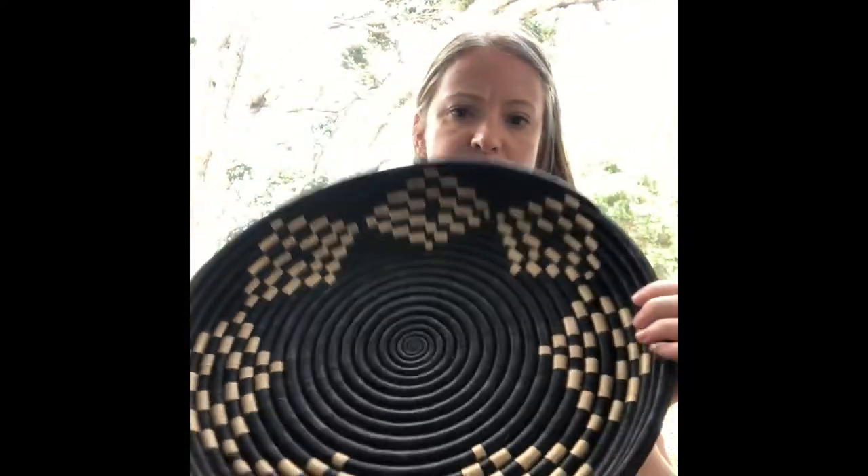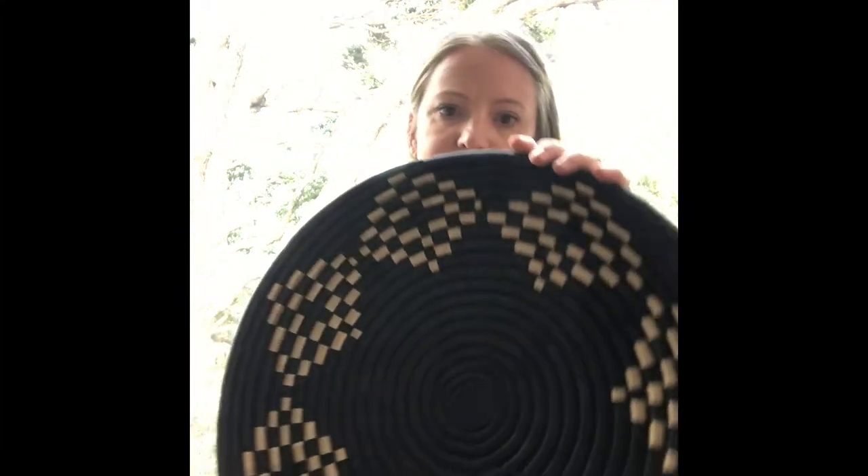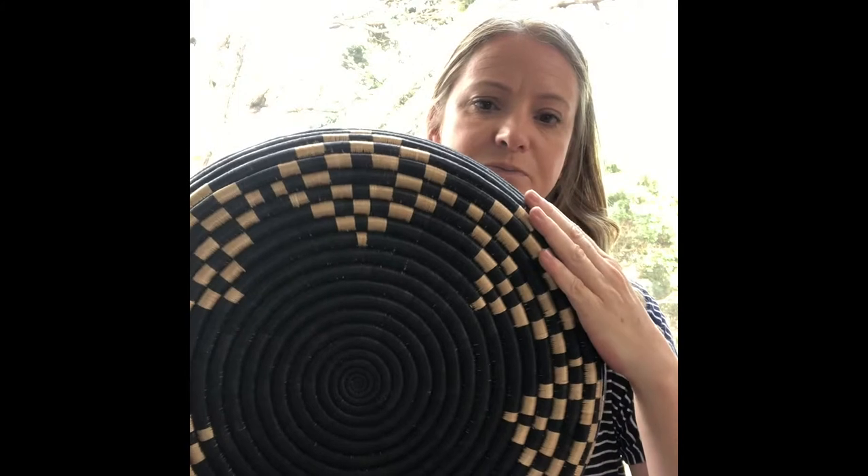To give you an idea of the size of these — again, super versatile and really beautiful. Trays are really versatile to have in your home either for functional reasons or for decorative reasons.